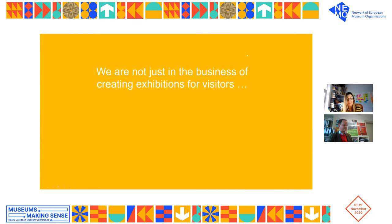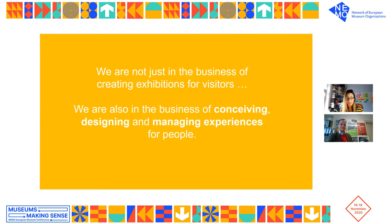We are not just in the business of creating exhibitions for visitors — we're also in the business of conceiving, designing, and managing experiences for people. What visitors are really buying into with their time, attention, and money is their experience of the exhibition. The visitor experience, the learnings, the impacts created are in fact your core value offer. This experiential value, if well designed, can bring value back into your museum in the forms of mission delivery, stronger brands, more and happier visitors, repeat visits, increased loyalty and spend.